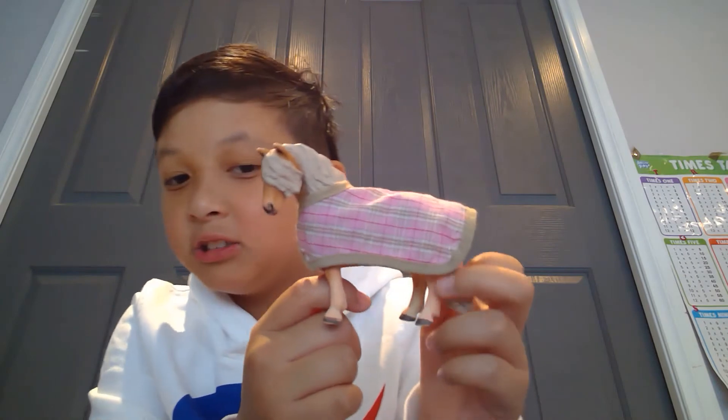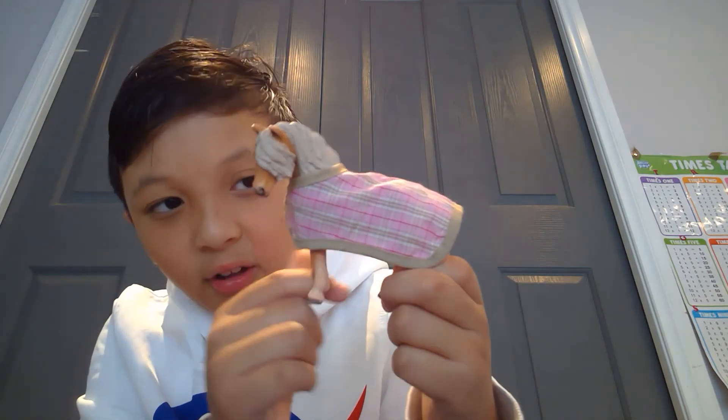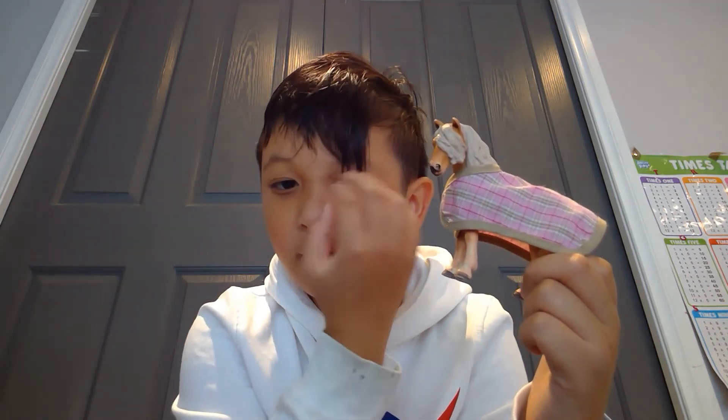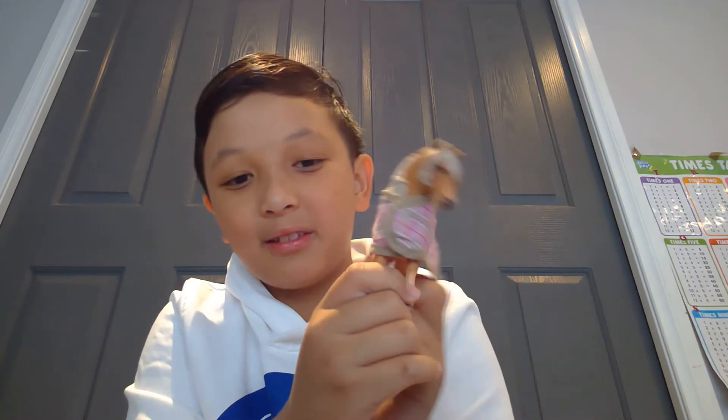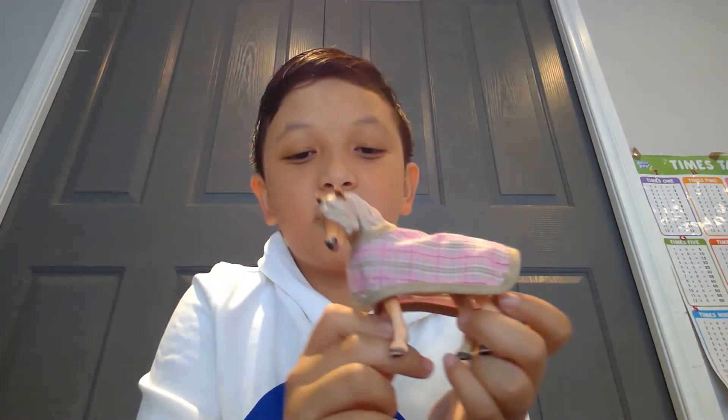My last one is the Schleich Icelandic Pony — she's so cute and adorable. She's got her blanket on and I love how her hair is covering her eye, like it's blowing in the wind. On the other side you can see her eye and her little tail — just adorable. I hope you liked my video, subscribe and like, and hope to see you next time, bye guys!